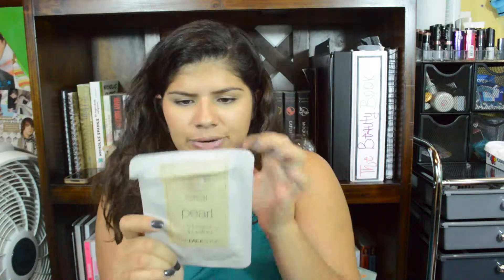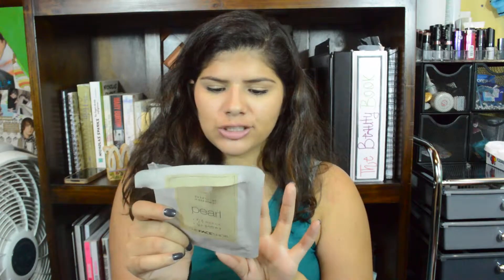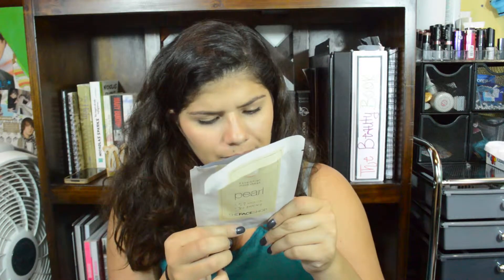Then this one is the Essential Mask Sheet with Pearl. Most of the packaging is in Chinese or Mandarin — but it says a clear translucent mask sheet for smooth and light absorption, with the intensity efficacy of pearl. I used this yesterday and my skin feels really soft, really shiny, really nice. I use them about two times a week — each mask I actually use about two times to get as much out of them as I can.